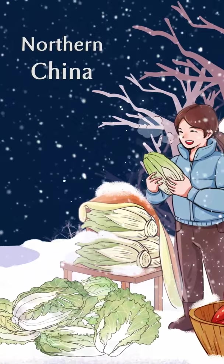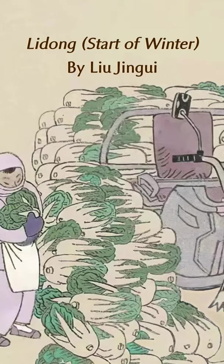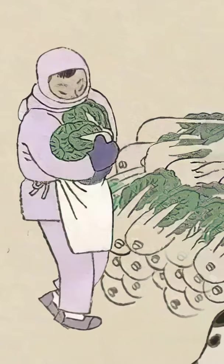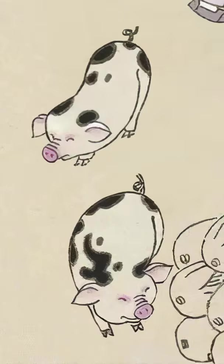In northern China, start of winter is the time to store Chinese leaves, as shown in Liu Jinggui's painting. With succinct lines and delicate colouring, this well-composed painting imparts a sense of balance and rhythm. The lovely farmer holding the treasured vegetables and the adorable piglet's oinking cavort constitute a poetic and harmonious scene.